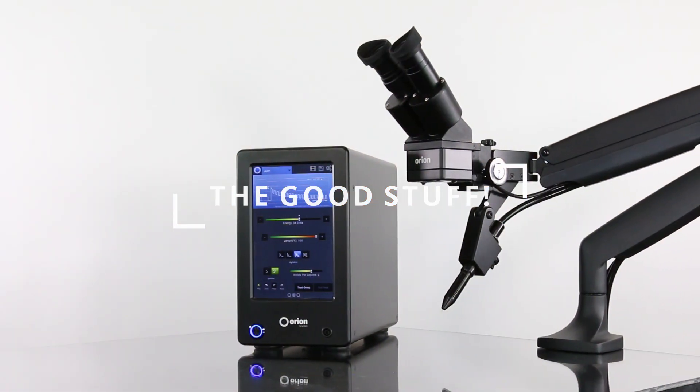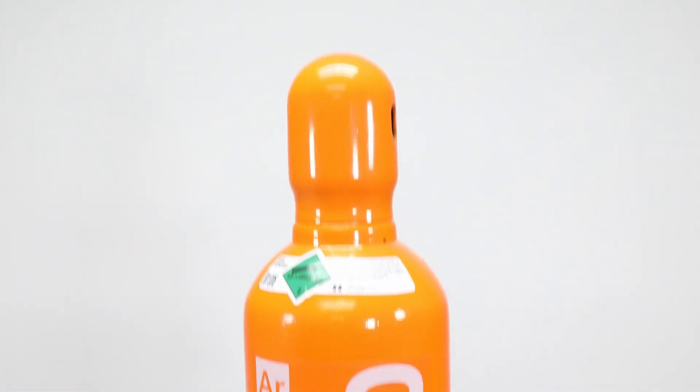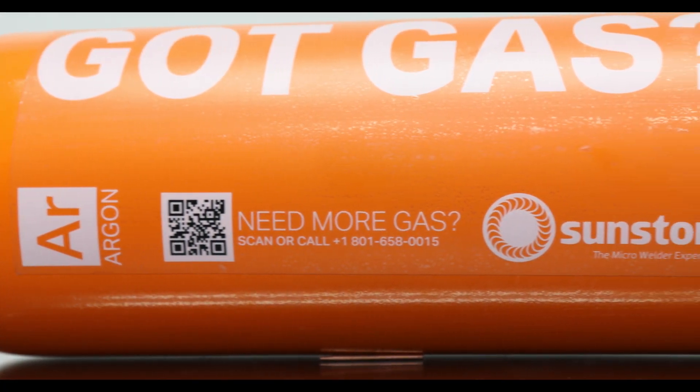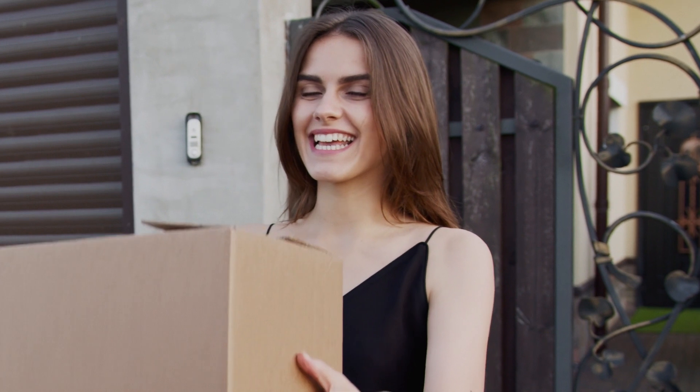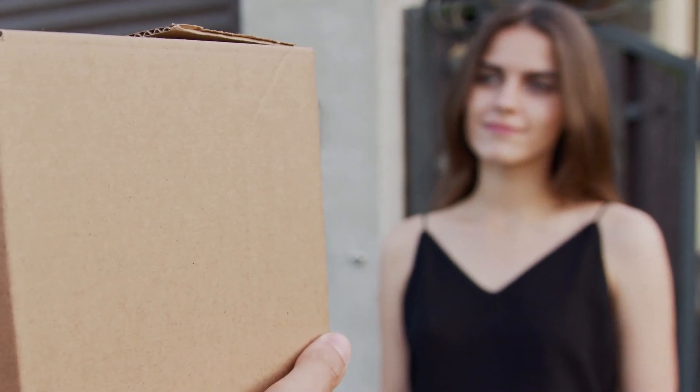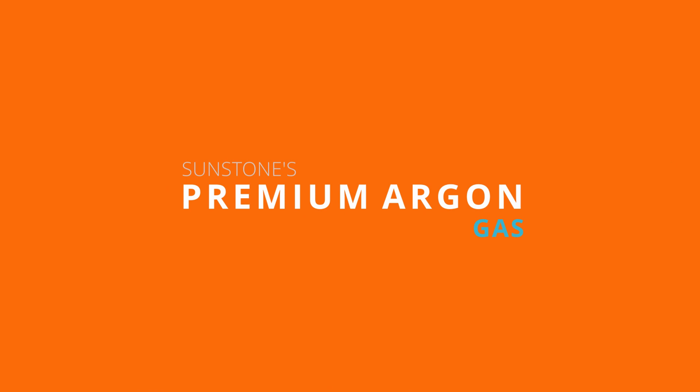Perfect for Sunstone welders. Call us and we'll ship a bright orange tank to your shop today. And when you need a refill, we'll send you a new tank. For added convenience, you simply ship the empty tank back to Sunstone using the same box. Premium argon gas from Sunstone.